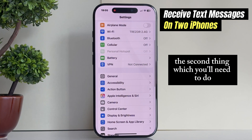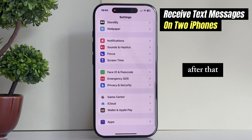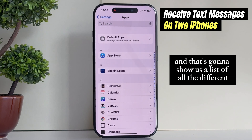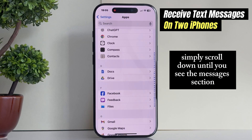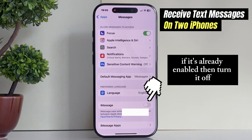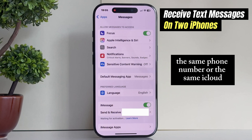The second thing you'll need to do is make sure that iMessage is enabled on both phones. Go back to the main settings page, then scroll all the way down until you find the Apps section. Tap on it — that's going to show us a list of all the different apps installed on our iPhone. Scroll down until you see the Messages section, open it, and enable the iMessage feature. If it's already enabled, turn it off then turn it on once again, and make sure that both iPhones have the same phone number or the same iCloud.